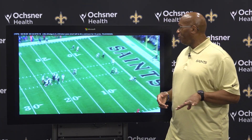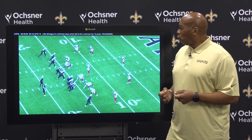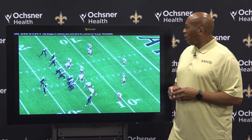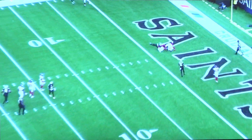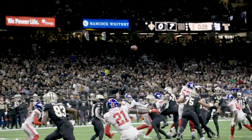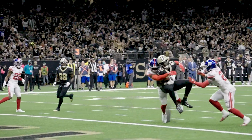We're going to run it back at full speed and you'll see the little shoulder fake out top by Juwan Johnson to fake his guy out. Bam, right there — look at the throw. Jameis Winston fits the ball in between a couple of defenders. A 7-7 game at that point.